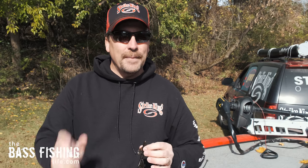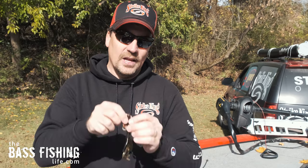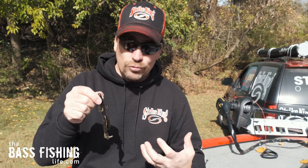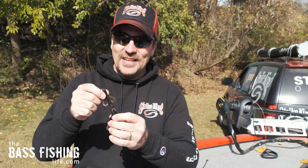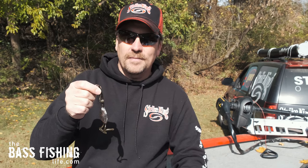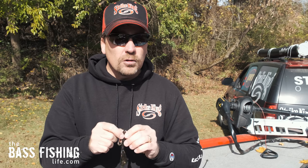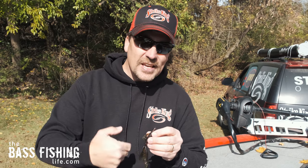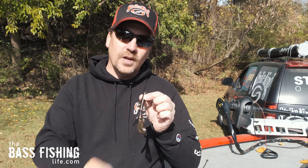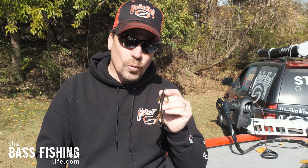Remember, bass need to bring in more calories than they burn. This looks like something that is going to give them the nutrition and the energy that they need. These typical creature type baits have been popular for a long, long time, but in recent years a lot of anglers have kind of gotten away from them — so I always make sure I've got a bunch of these with me.